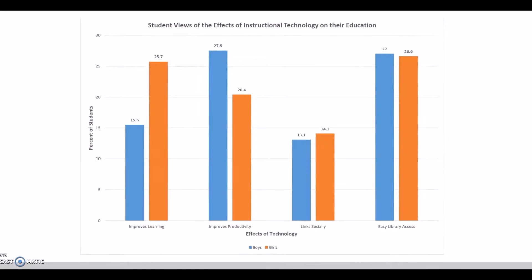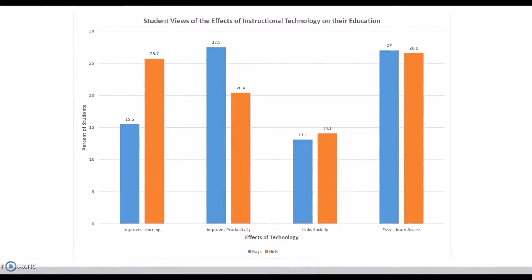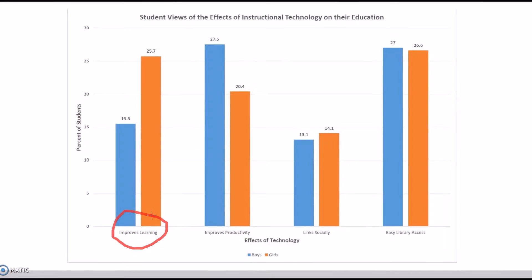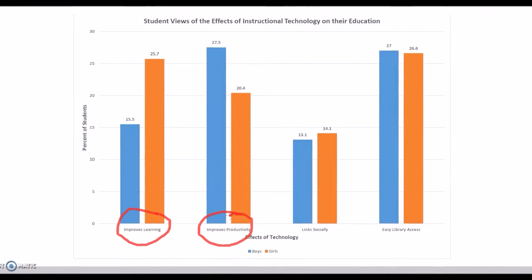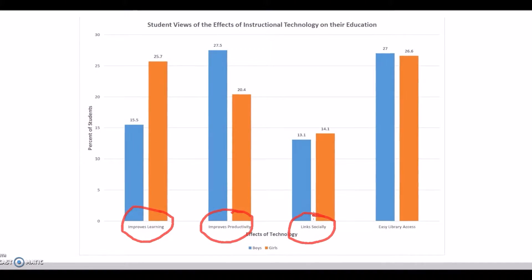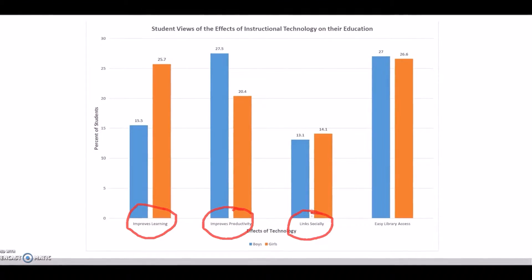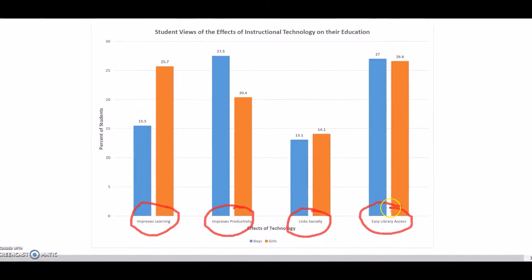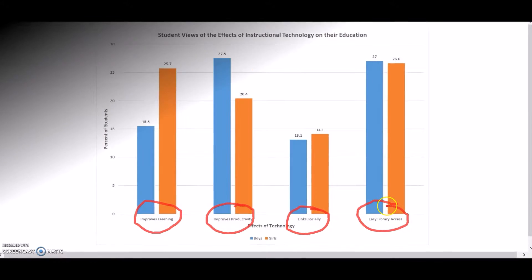The graph shows that both male and female students agree that technology has improved some aspects of their education. More female than male students found that technology improves their learning, while more male than female students believe that technology improves their productivity. Males and females are very close in agreeing that technology links them socially with other classmates and teachers, and all students agree that technology helps them collaborate better. Males and females are also very close in agreeing that technology provides them with easier access to the library and other resources to help them with research. This graph shows that students believe technology provides them with many educational benefits.